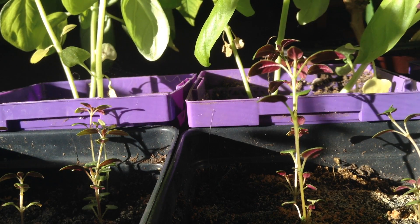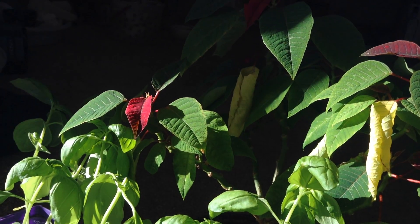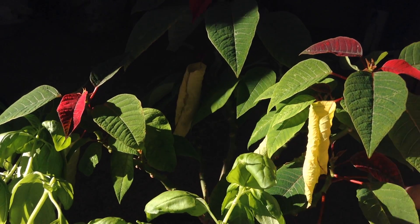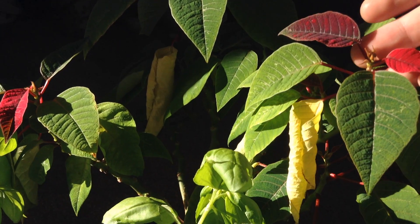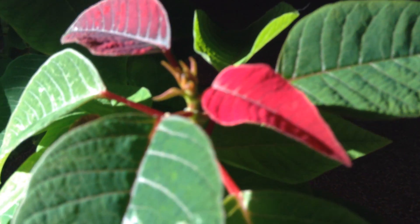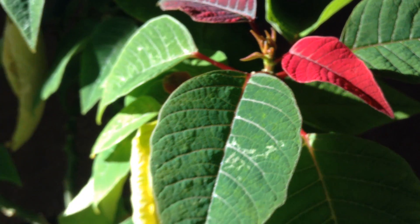One of the plants really well known for that is a poinsettia — not sure of the pronunciation. But this one is from last year. I just kept it all summer, the red leaves fell off and it's just been green — but it's a lovely little plant. I've only up-potted it once. But now that the days are growing shorter, look at this beautiful red color. It's just magnificent, just like you find in the store. But this is completely natural for this plant. It's really amazing.